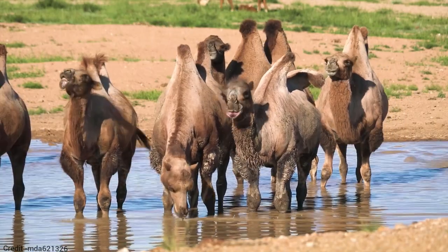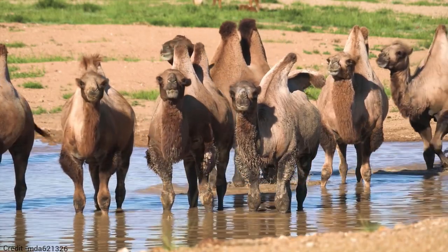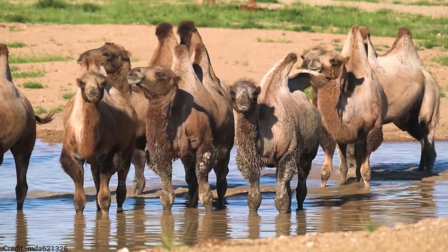Bactrian camels are very well adapted to living in harsh environments. They can survive for weeks without food or water, and they can tolerate extreme temperatures.